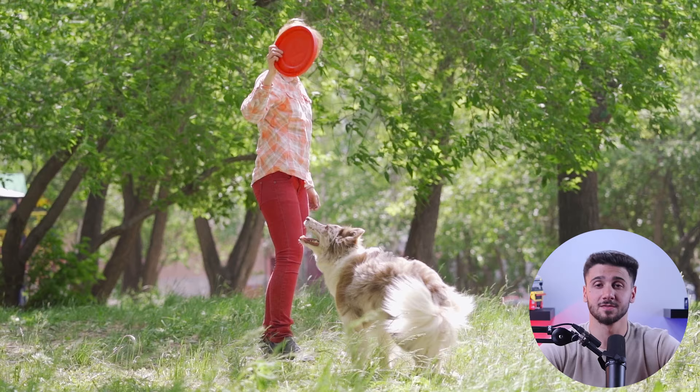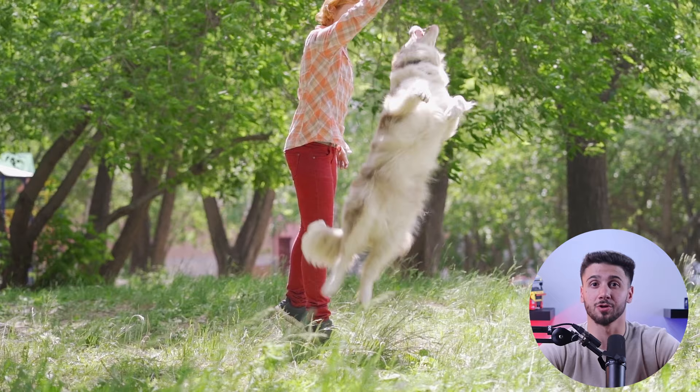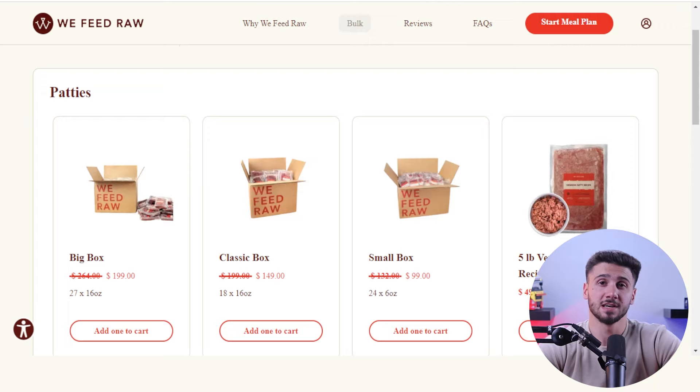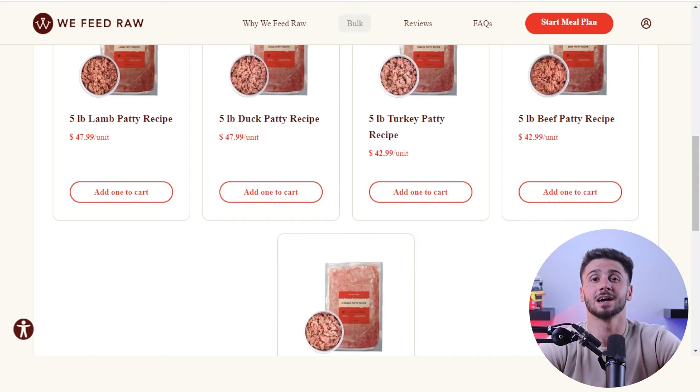For starters, high quality protein is an absolute must for Border Collies. These energetic dogs need a protein-rich diet to support their muscular maintenance and overall health. So you can look for dog foods that contain sources like chicken, beef, lamb, and fish to make sure your Border Collie gets the protein they need to thrive.